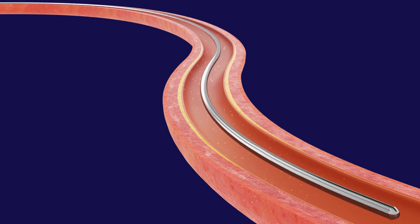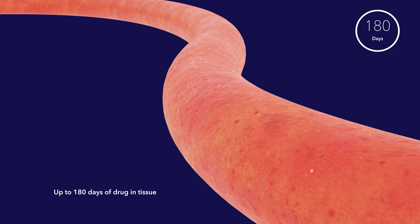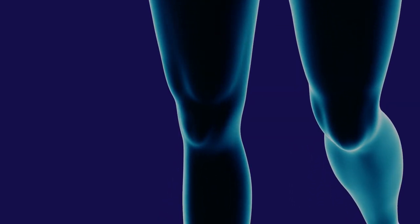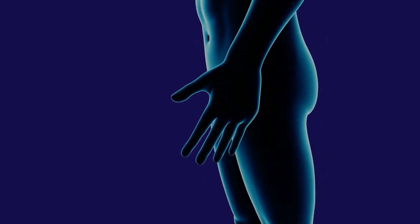This drug delivery method has proven to have drug in tissue through the restenotic window up to 180 days. Drug-coated balloons are an important therapy for the treatment of peripheral arterial disease in the femoral popliteal artery. The Impact drug-coated balloon's unique formulation and mechanism of action leads to sustained clinical outcomes.